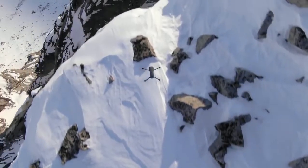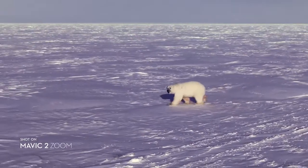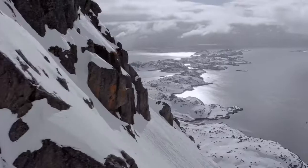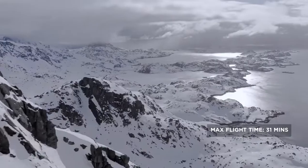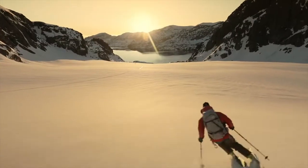These subtle yet powerful improvements give you a smoother, quieter flight for greater discretion when the situation requires. Mavic 2 extends your creative potential with up to 31 minutes of flight time and a max speed of 72 kilometers per hour in sport mode.